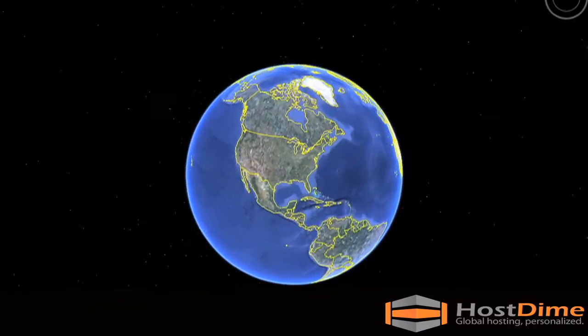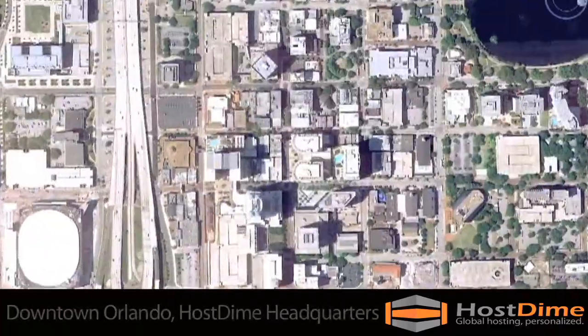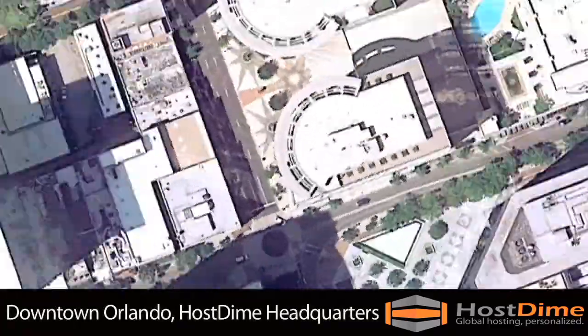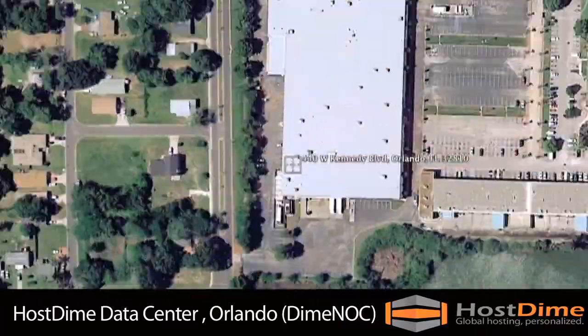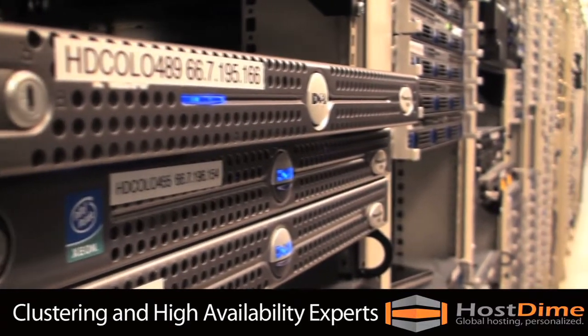Welcome to DimeNoc, HostDime's flagship network operations center in Orlando, Florida. HostDime is a leading hosting provider specializing in shared, dedicated, and co-location hosting services. We are experts in clustering and high-availability solutions.